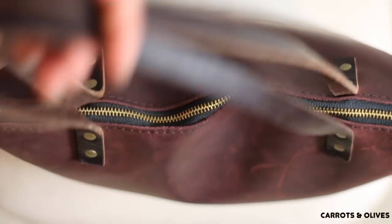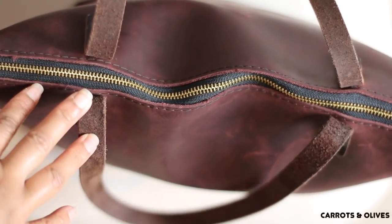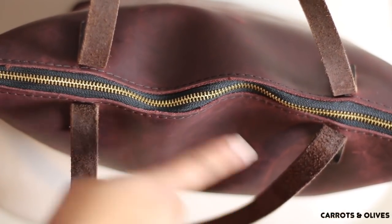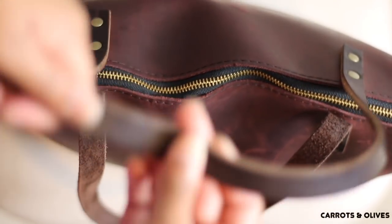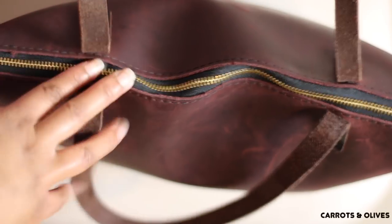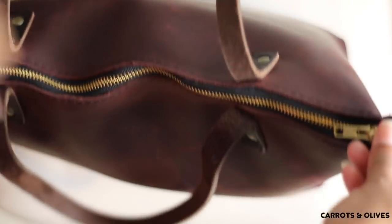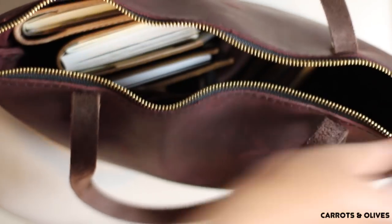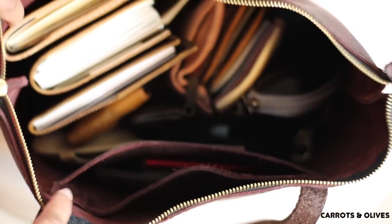So this is the Merlot color with the dark colored straps. It is a zipper — you have the option to choose without a zipper, and you have the option to choose a different color strap as well. I will link their shop down below. Check them out — they do actually still have a sale going on and they sell more than just purses. They do have different color leathers as well.